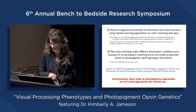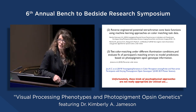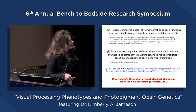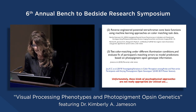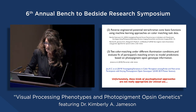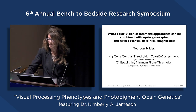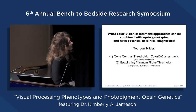I encourage you to go look at the poster and talk to Kirby Jo about it. Unfortunately, as intuitive and compelling as the results of the psychophysical methods are, they don't really translate over into clinical use and clinical applications. So the question is: what color vision assessment approaches can be combined with opsin genotyping and have some potential as a clinical diagnostic?